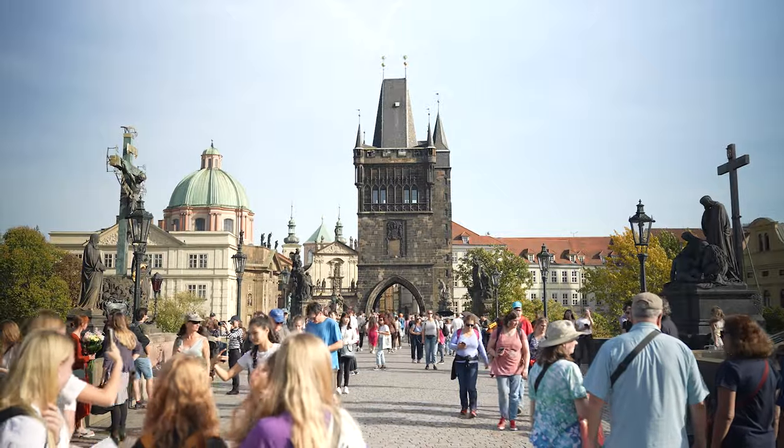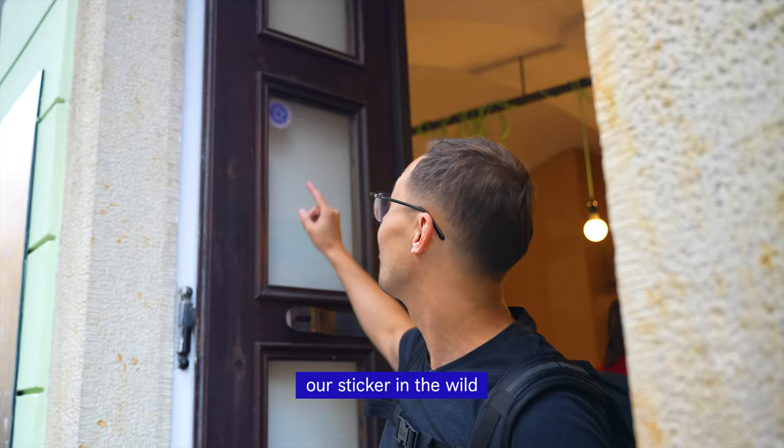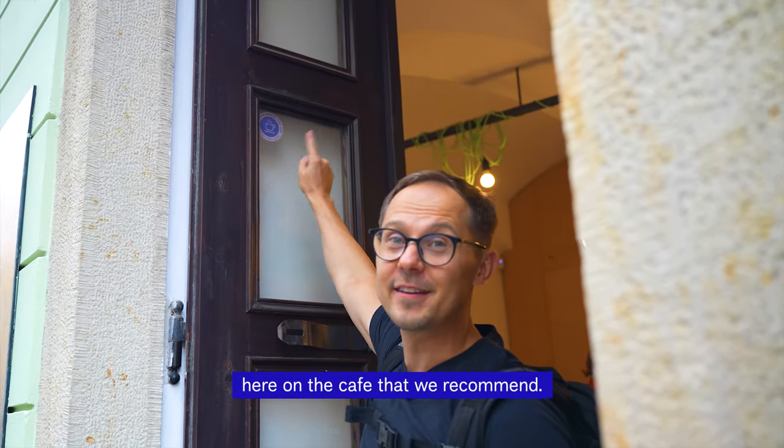It's mostly small espresso bars with one big surprise at the end. We are glad to see our sticker in the wild here on a cafe that we recommend.